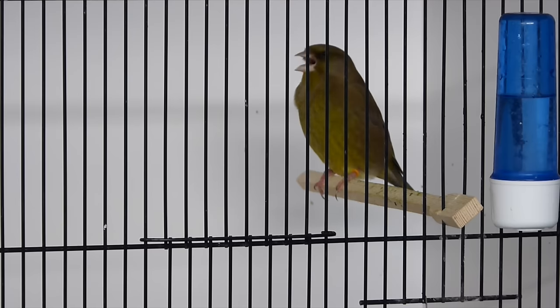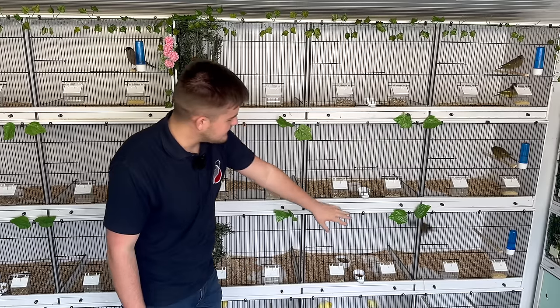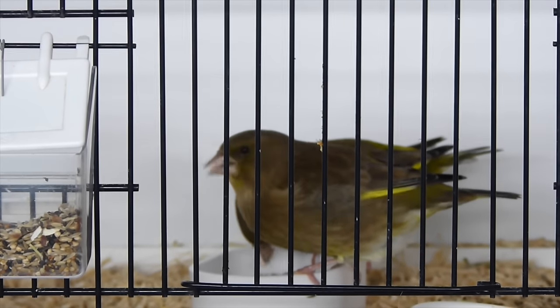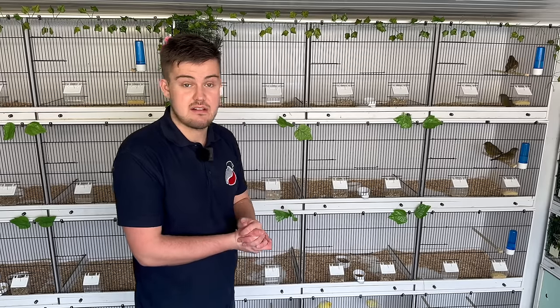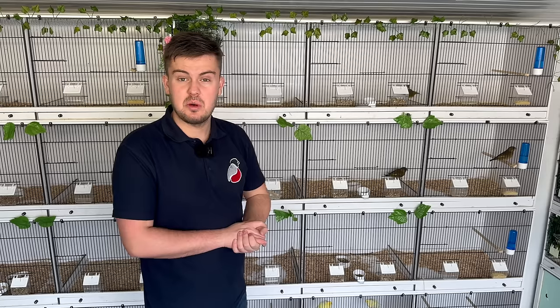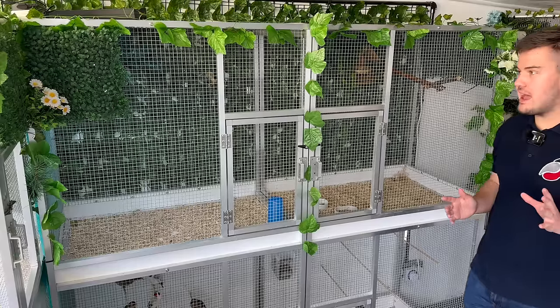I'm running two of them as pairs, and I have a spare hen. My plan is to run one of the cock birds over her in the second round and see what happens. I think they're looking quite good so far and hopefully will bring some success this season.